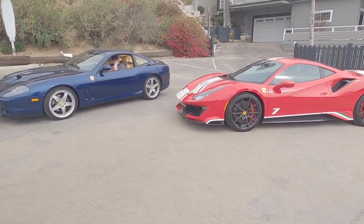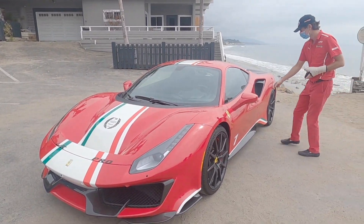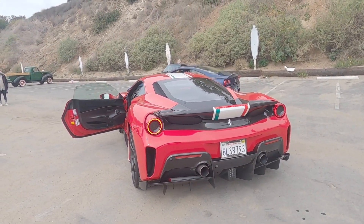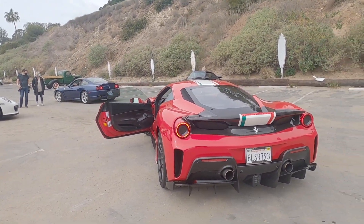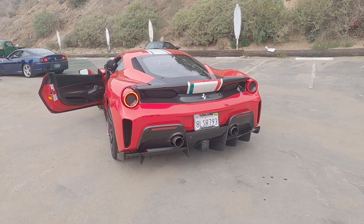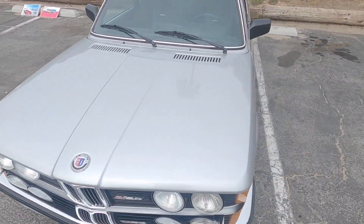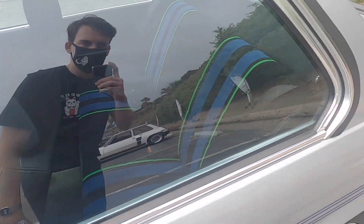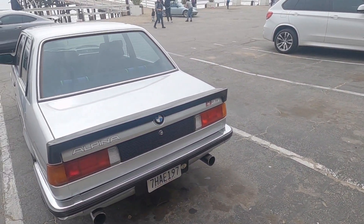And this stunning Ferrari Pista — wow, look at that. We have here an old late 70s or 80s Alpina with awesome Recaro seats and a super cool vinyl wrap on the side. Such a fun car.